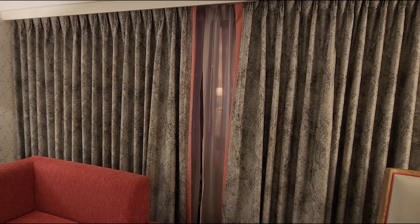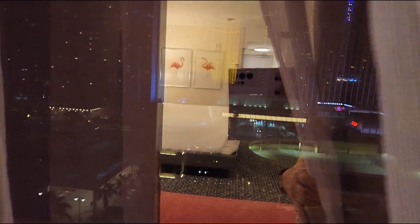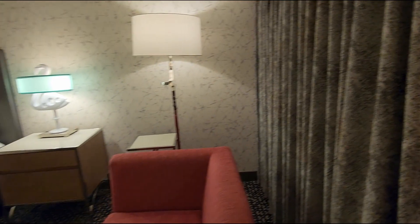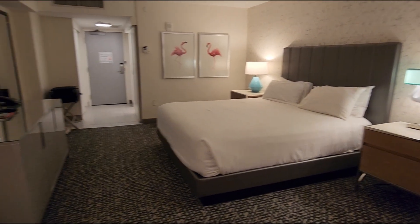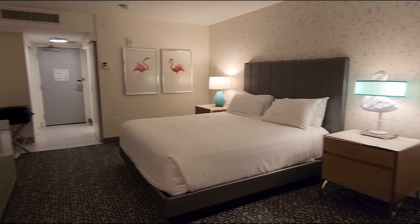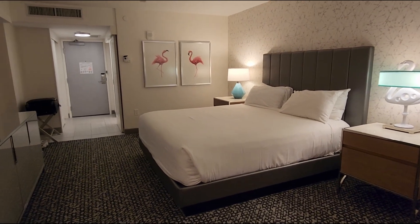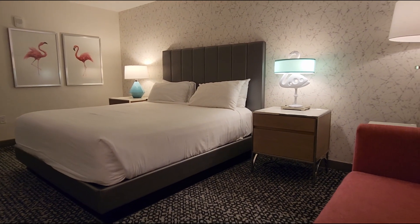I'm going to show you the view tomorrow because right now it's nighttime — I don't think you can even see anything. But we are near the Cromwell because I can see that. So if you're in Las Vegas, check out the Flamingo Hotel. Look at this room — I really like the changes that they made. It looks really nice. It lightens up the room and you have a lot of nice color accents. Overall, very nice, airy, light, comfortable room. Check out the Flamingo the next time you're in Vegas.